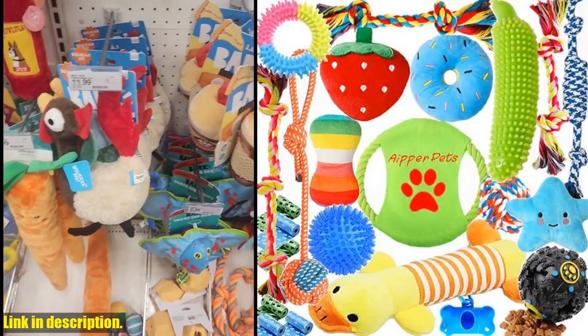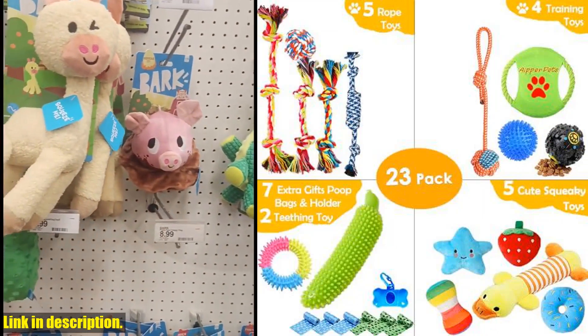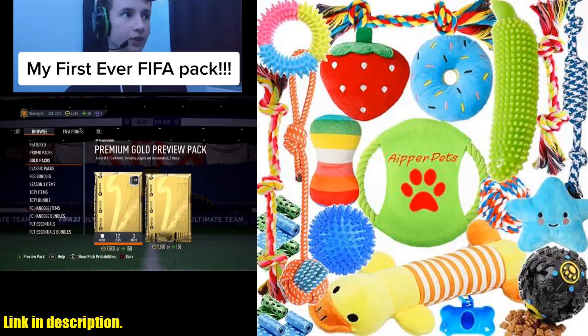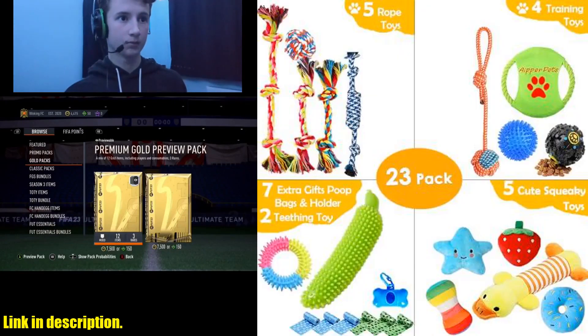Not only will these toys keep your pup entertained, but they can also help clean their teeth and keep them healthy. The natural cotton rope toys and rubber bone toys provide gum massage and stress relief, while also helping remove dental plaque and prevent decay. Your puppy will develop healthy chewing behavior while having a blast with these toys.